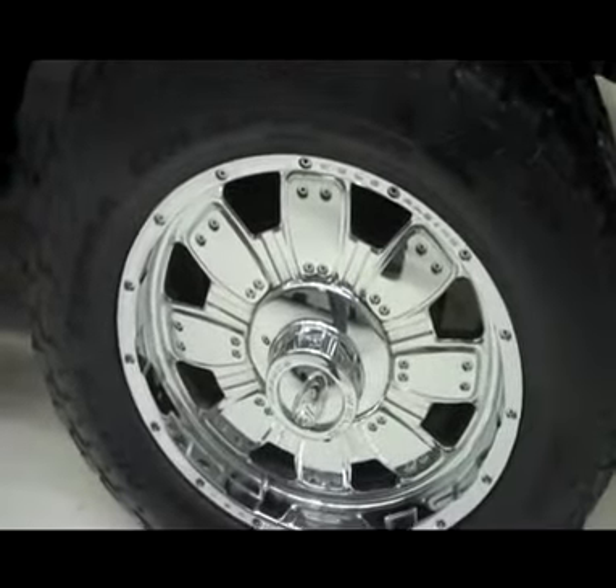Tires are in good shape — Nitto Terra Grapplers with aftermarket weld forged rims.